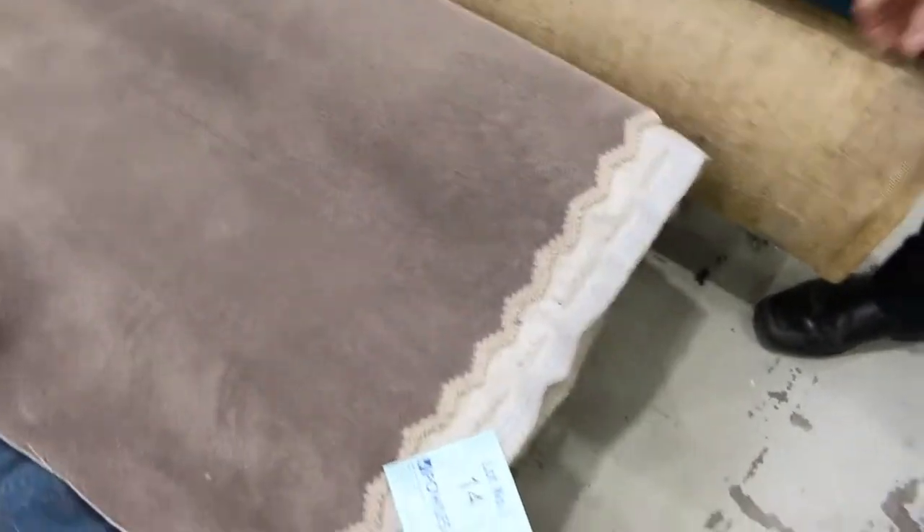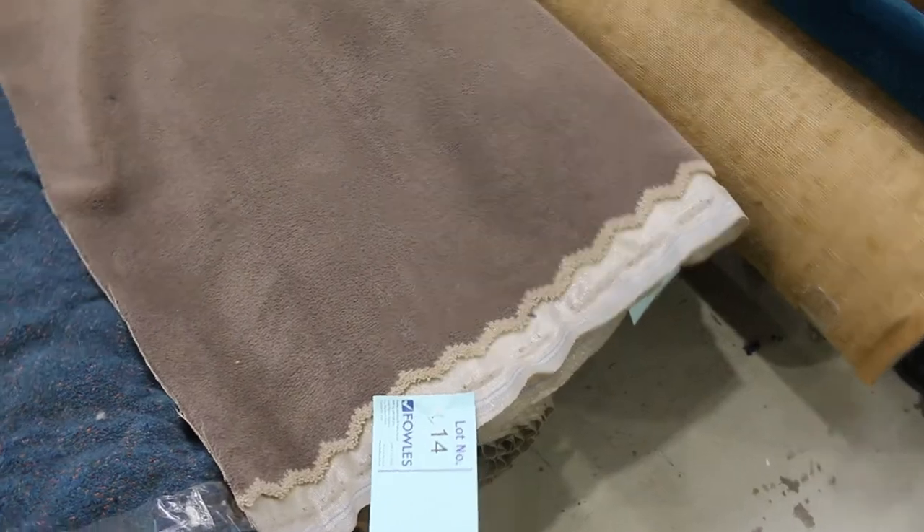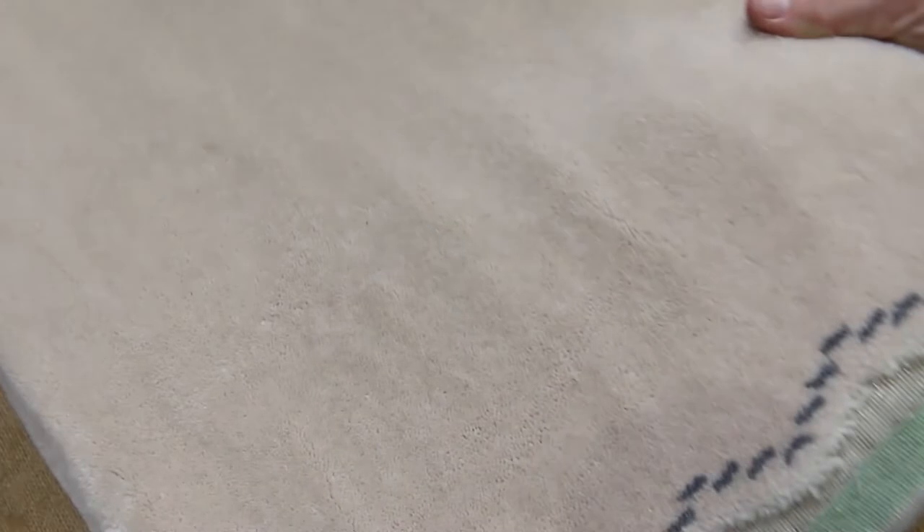This is a nice plush pile here. This type of carpet would normally retail for around about $90 to $100 a metre. We'll be clearing the majority of these pieces from $30 a broadloom metre — that's our starting price, $30 a broadloom metre. And some of these carpets will sell between $30 and $40 a metre. We've got some really nice colours there to pick from.